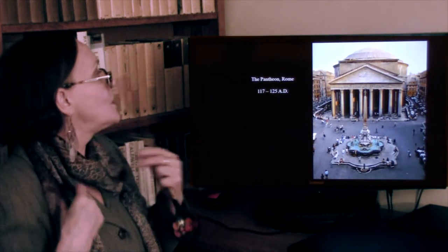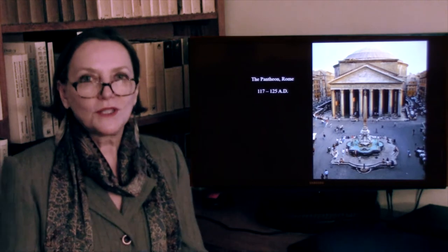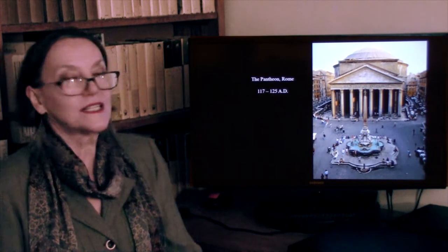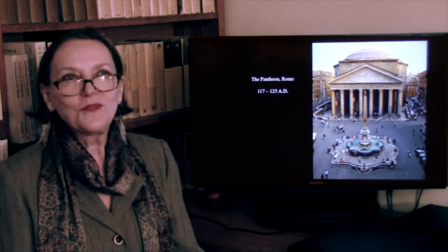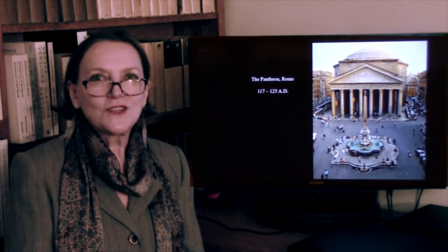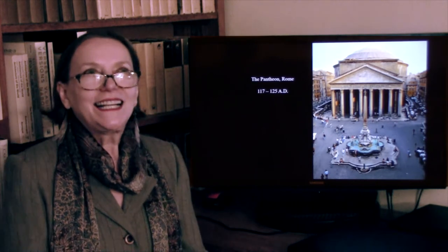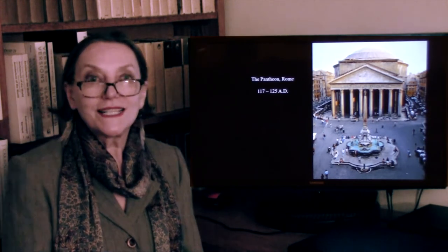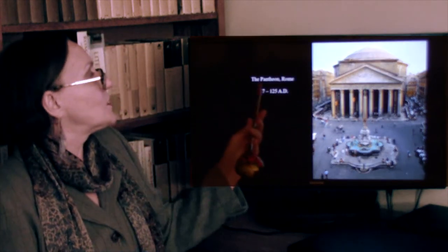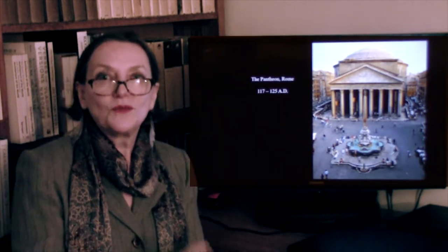From here we proceed to another remarkable structure that survived from Roman times — the Pantheon, as opposed to the Parthenon. The Parthenon was dedicated to Athena Parthenos. In this case, this temple was dedicated to all the Roman gods, which is why it's called Pan — meaning everywhere, everybody — theon, meaning gods.